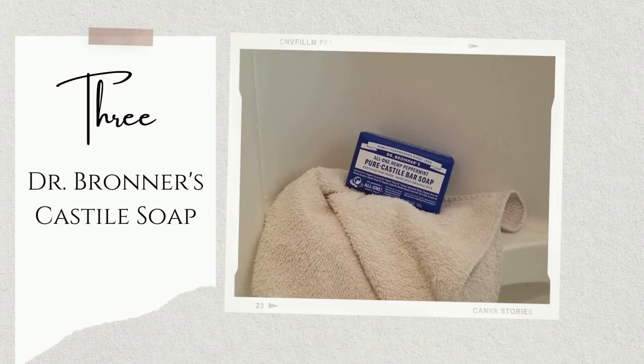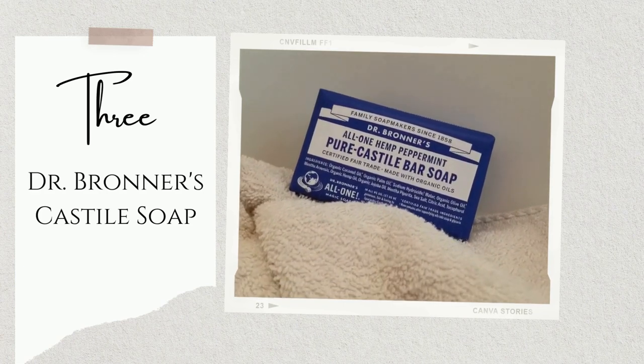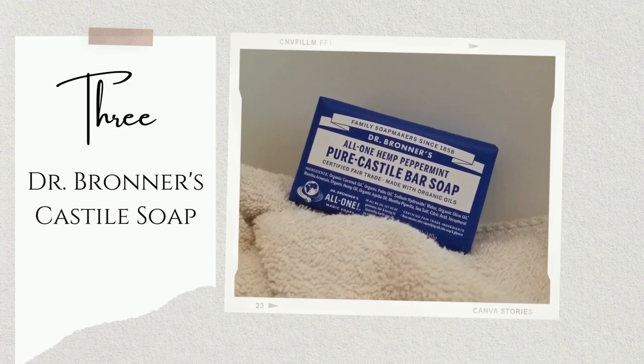Dr. Bronner's Pure Castile Bar Soap and a good old-fashioned washcloth, instead of shower gel in a plastic bottle and a plastic scrubby. It comes in eight scents — my personal favorite is Citrus, this one's Peppermint. It's certified cruelty-free, non-GMO, fair for life — all the certifications — and plastic-free.